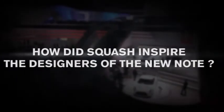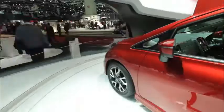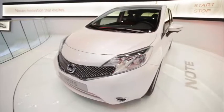More specifically, we wanted to address a car for grown-up customers who are very confident in their choices. The reason behind this is because when you play squash, you obviously need to be very agile. You need also to anticipate the next move and make sure that you are able to react quickly.